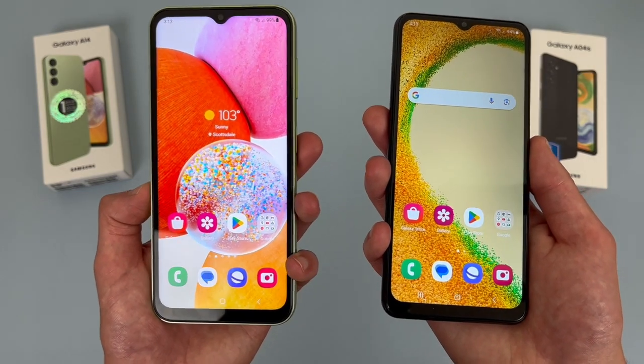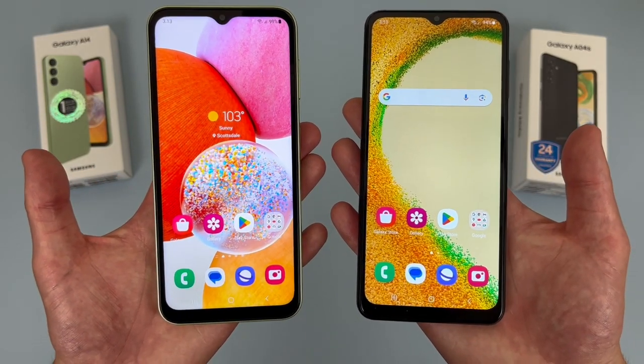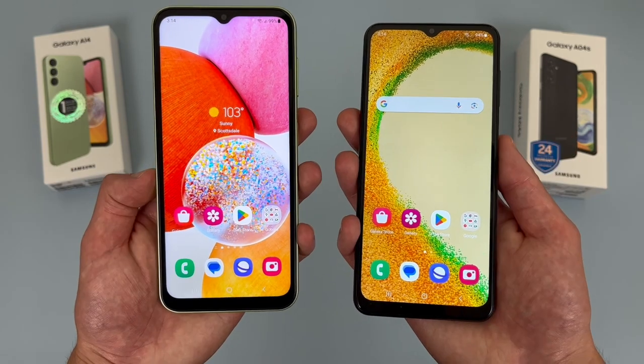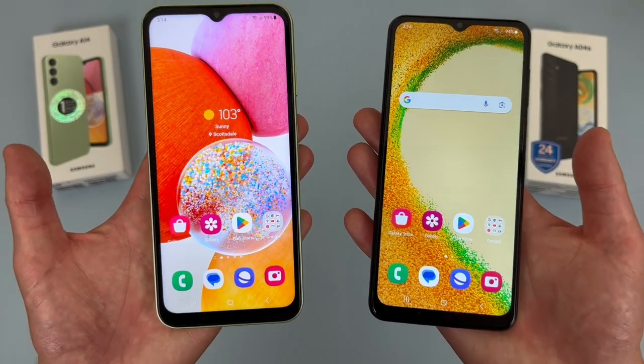For the software, both phones have Android 13, and knowing Samsung's software support, you can also expect to get several other major updates in the future. These phones will be getting Android 14, 15, 16, and 17, so definitely quite a few updates. So if you're someone who likes to keep one phone for a longer time without replacing it but still want to have the latest version of Android, either phone here will be a great choice.